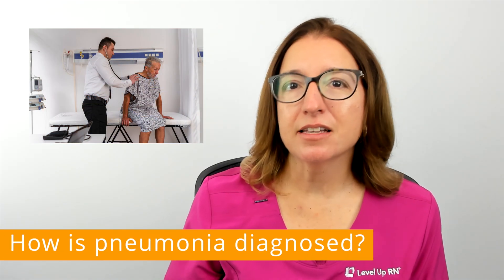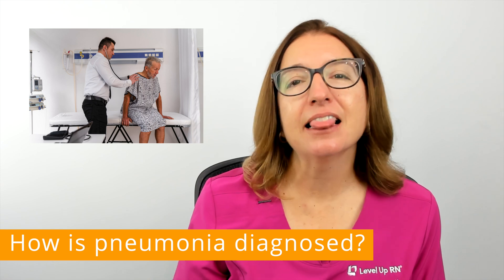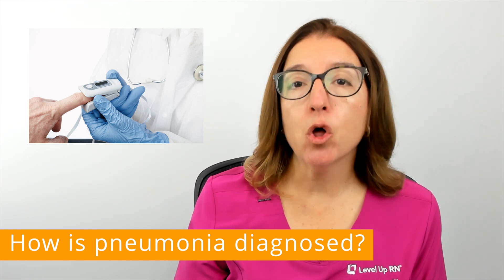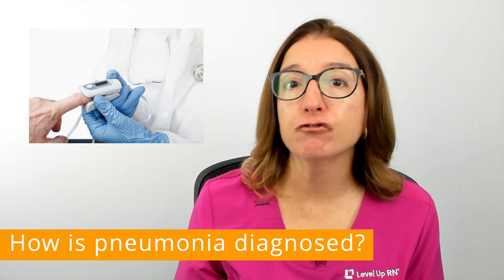In terms of diagnosis, your provider will review your medical history and symptoms and listen to your lungs. They will also measure how much oxygen is in your blood using a pulse oximeter, which is a small device that is attached to your finger or ear.